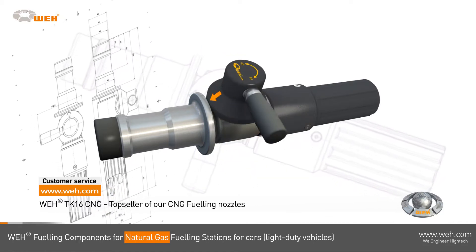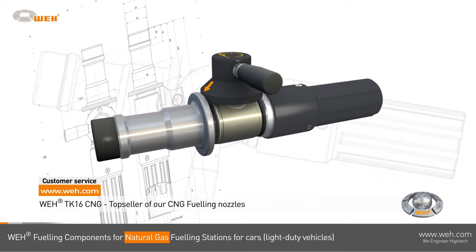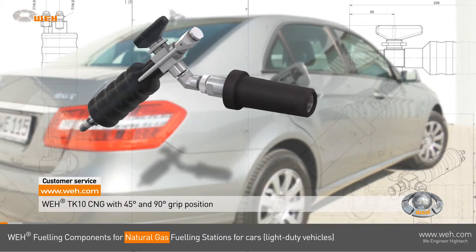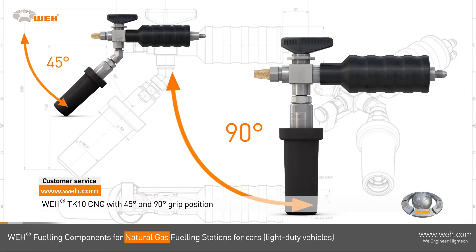The WAY TK 10 CNG features the push-to-connect jaw locking system. Its handle is available in two positions — 45 degrees or 90 degrees — as you wish.